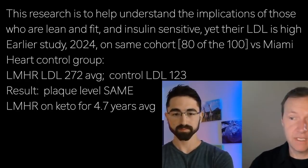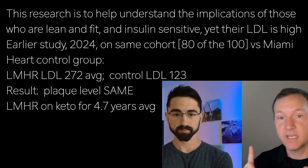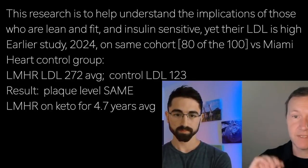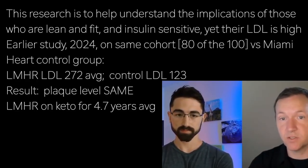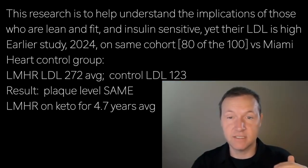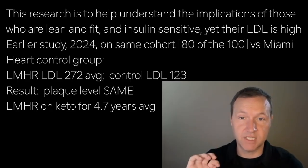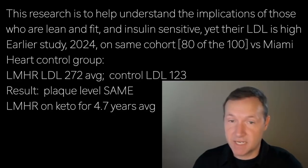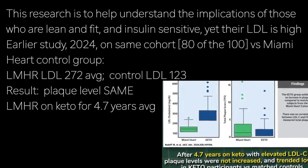Our 80 versus another 80 in Miami Heart — they were matched for ethnicity, age, sex, and risk factors very closely. Basically, we got all of these matches on both sides, except that our average LDL cholesterol for those 80 was 272 milligrams per deciliter. For the Miami Heart group it was 123 — less than half the LDL. But for our baseline scans, in spite of there being an average of 4.7 years on the diet for those 80, their plaque levels were very comparable.